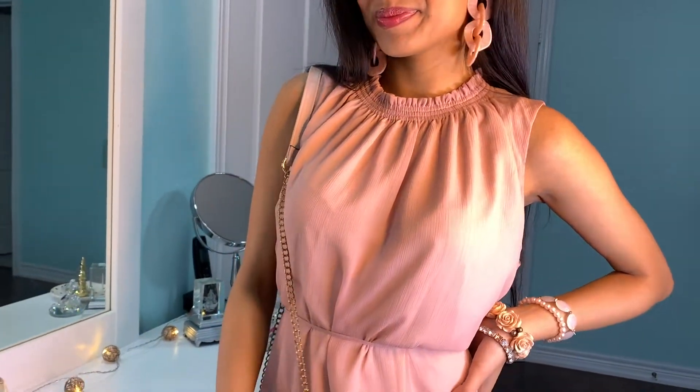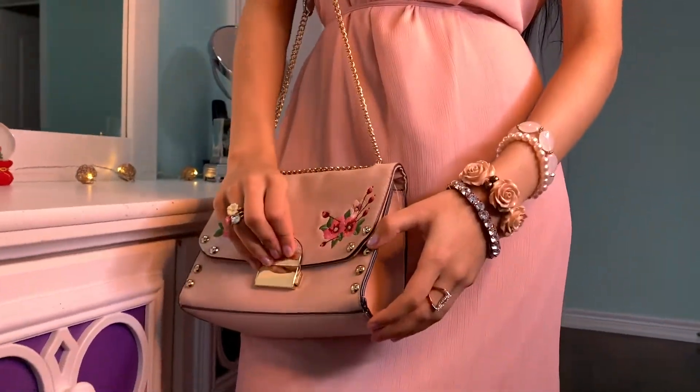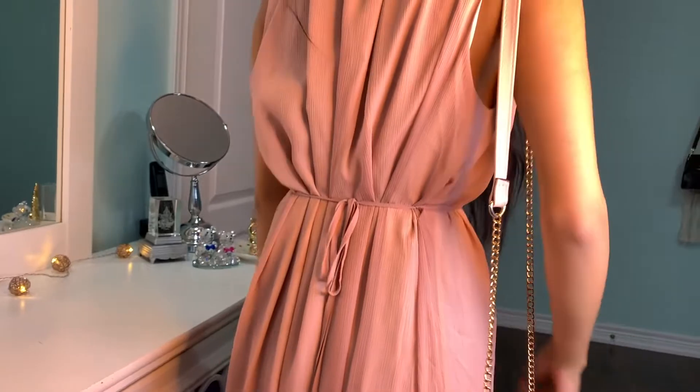And here's another dress because a girl can never have too many dresses. This dress is called the Heather Grey Pink Maxi Dress and it's only $13. This dress is super long and will definitely make you feel like a princess. There's a cute little tie that can help you tighten or loosen yourself around the waist. I'll definitely be wearing this dress once summer comes around.